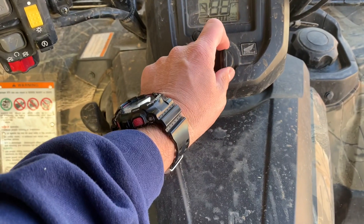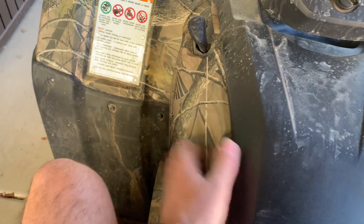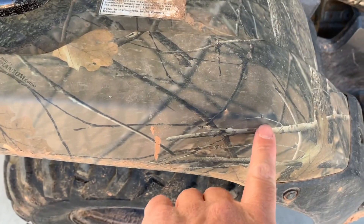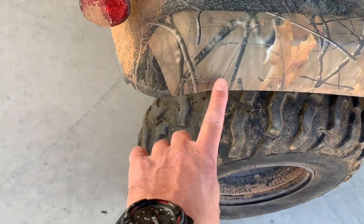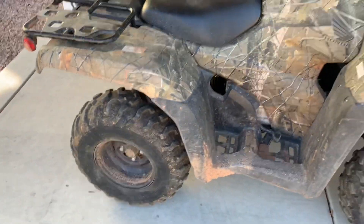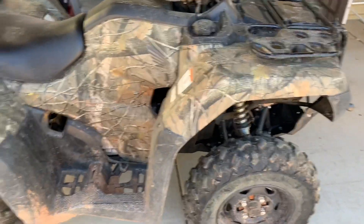The camo finish — same as on my Foreman — is just kicking butt. I like that it hides scratches. This one has a few scratches, though you can barely see them with all the mud on it. If you were standing far away you wouldn't even think they were scratches. The camo is outstanding on it.